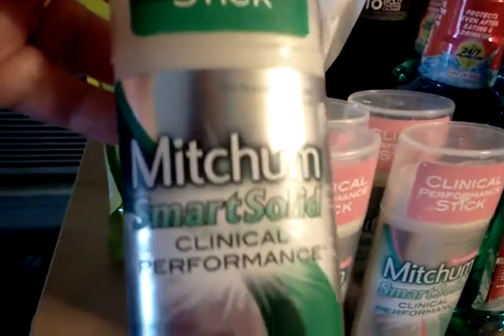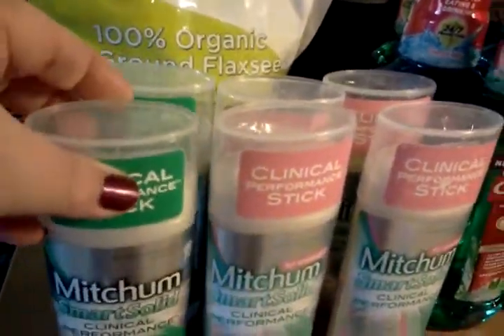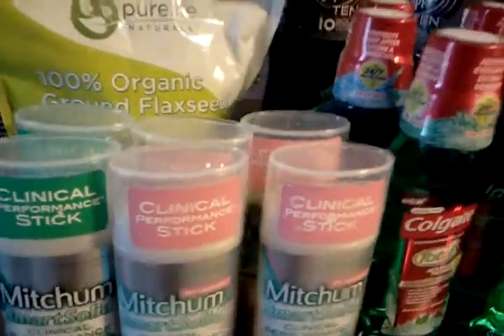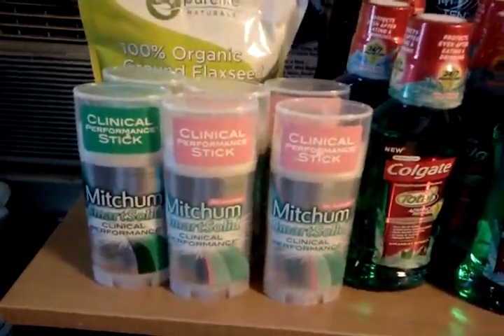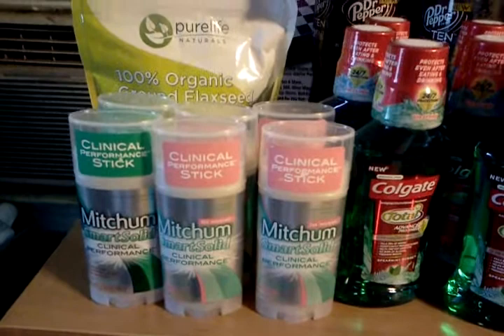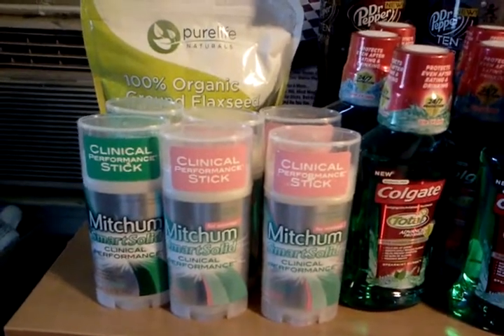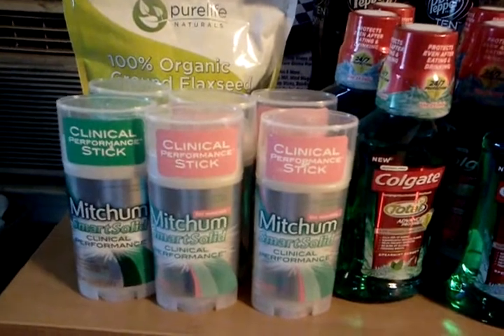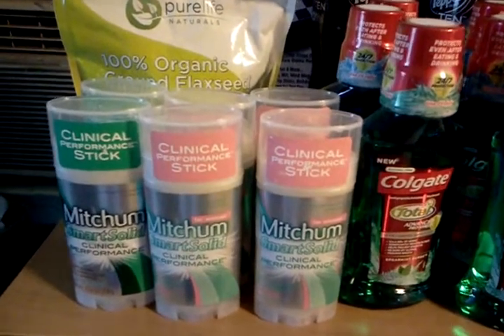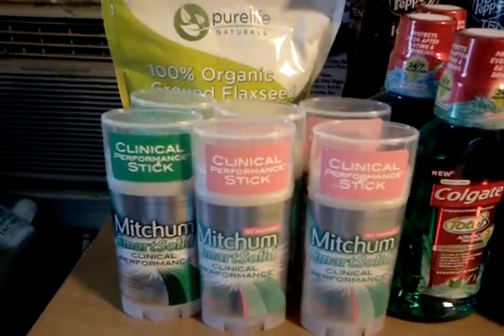How I got my register rewards is on the Mitchum. All the Mitchum is actually on sale two for six. There was a dollar coupon in one of the inserts — I'll put that in the description box. So it made them two for four and then you got a $4 register reward. So those are free. I got an extra 15% off today, so those were actually a 90-cent moneymaker for every pair I bought — about six.